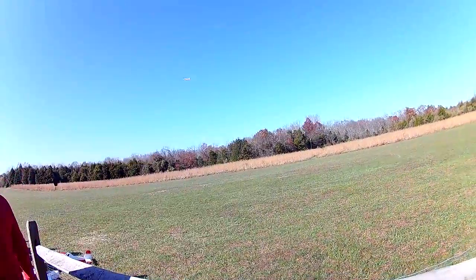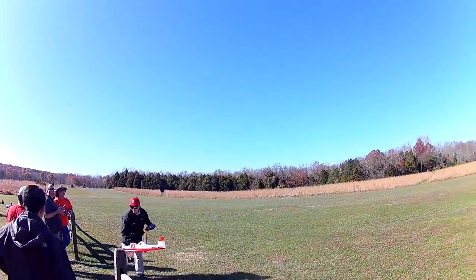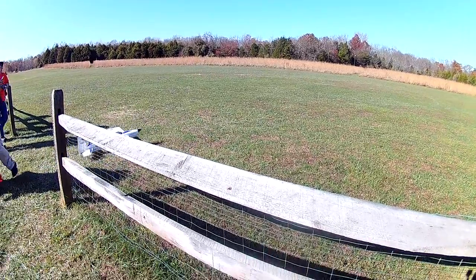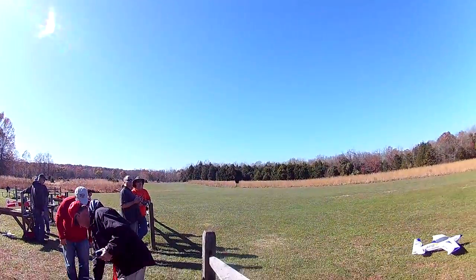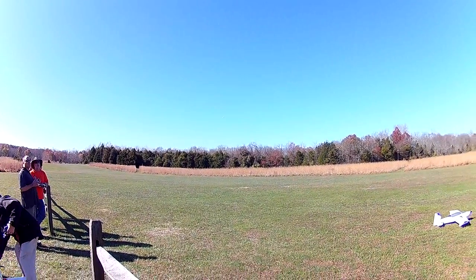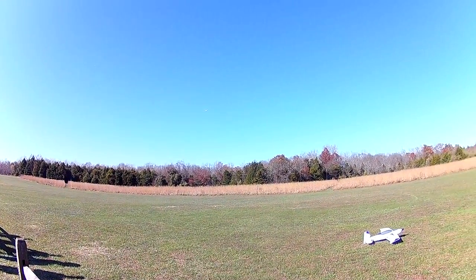Yeah, look at that poor wing falling apart. I actually think it paused it. Oh, maybe it's still going and it just killed the screen? Maybe, I don't know. Okay, I'm just going to do it just in case. Just in case. Thank you.